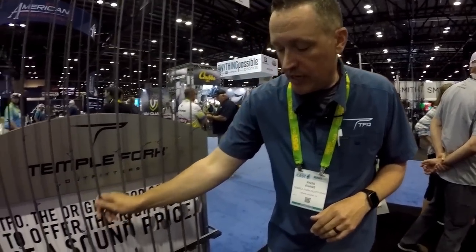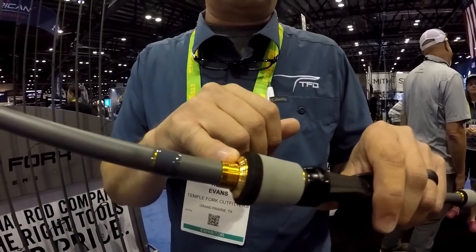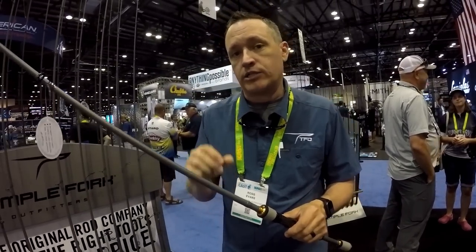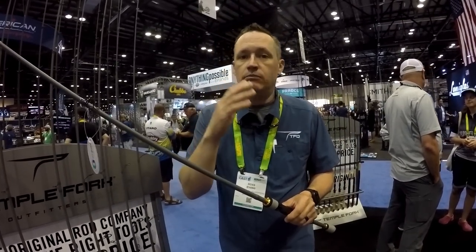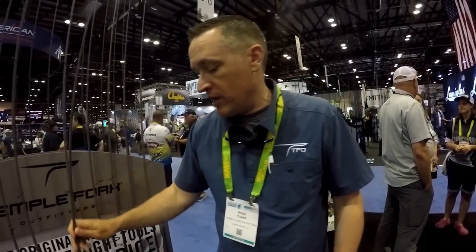We've got Sea Guides on them and we also did something we do on all of our bass rods — color coding for power. When you look in your rod locker you can figure out medium light, medium, medium heavy, and heavy action rods just by the color. EVA grips on the Option Bass, coming in at $149.